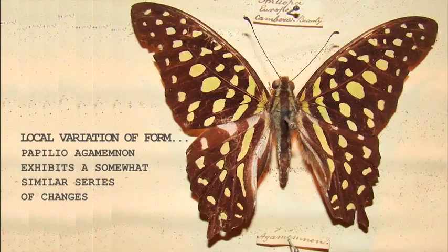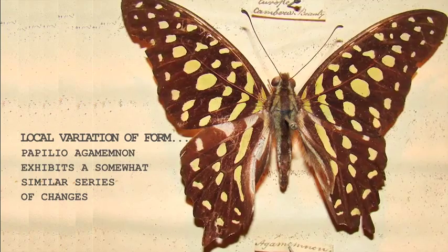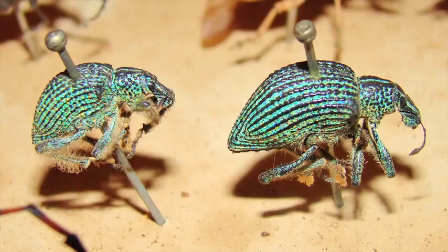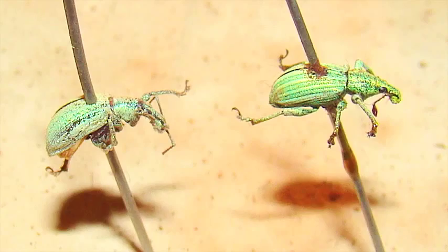Wallace documented how populations within a species would vary in different regions because the conditions necessary for survival differ. Similarly, he discovered that if the conditions in a singular region changed over time, a species would also change. 'This progression by minute steps in various directions is always checked and balanced by the necessary conditions subject to which existence may be preserved.'